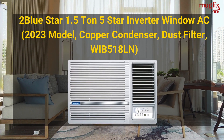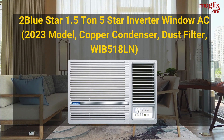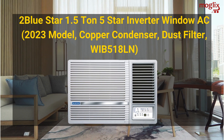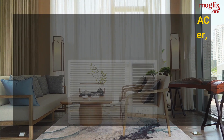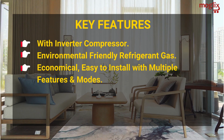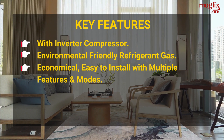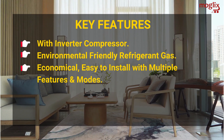Bluestar 1.5 Ton 5 Star Inverter Window AC 2023 Model, Copper Condenser, Dust Filter, WIB518LN. Key features include an inverter compressor, environmentally friendly refrigerant gas, economical operation, easy installation, and multiple features and modes.